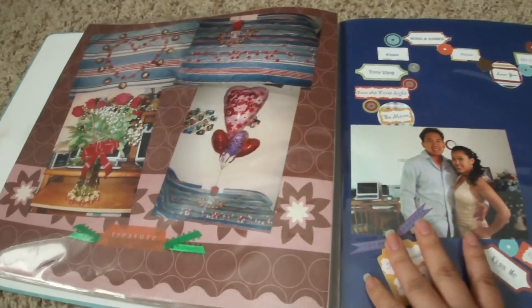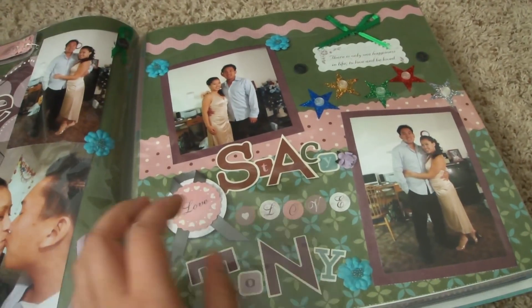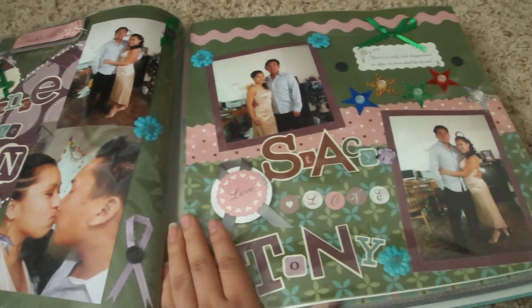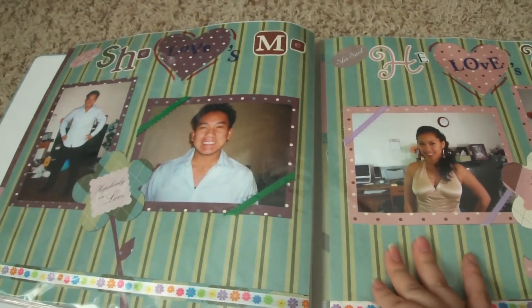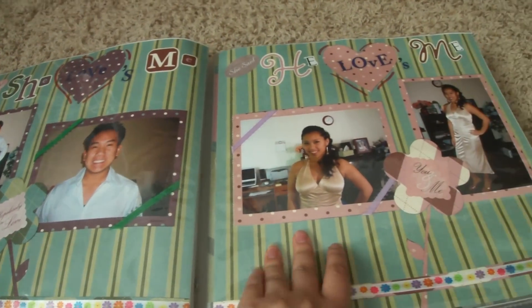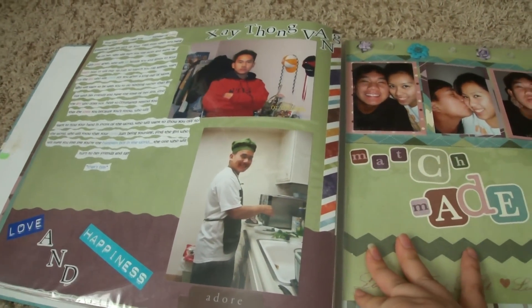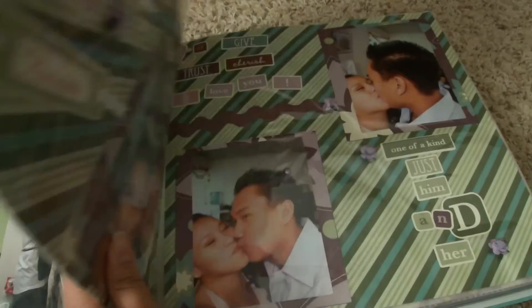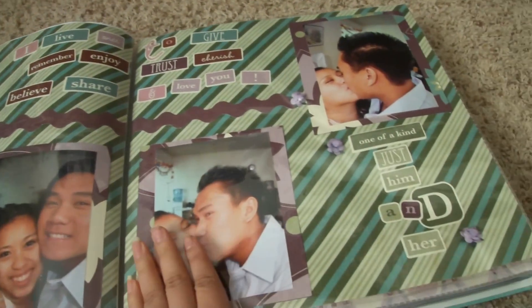When I started, I only had a tote of scrapbooking stuff, and now I have a whole room. I don't do 12x12 layouts as much anymore. I really want to get back to doing it, but I'm doing Project Life now, so that's kind of like doing layouts.